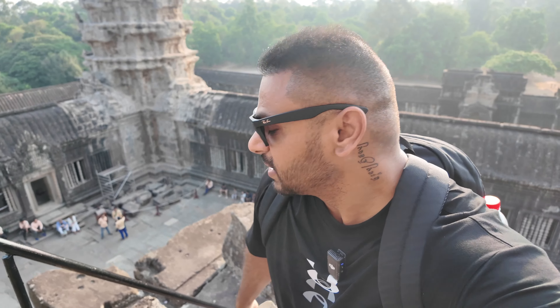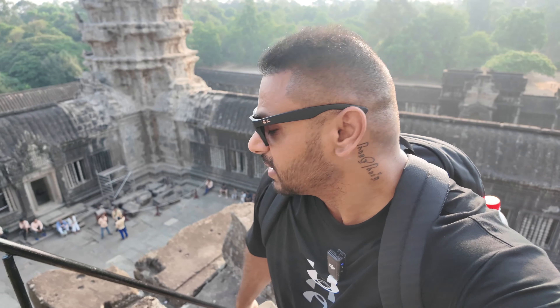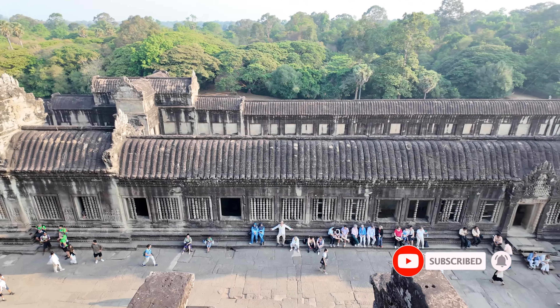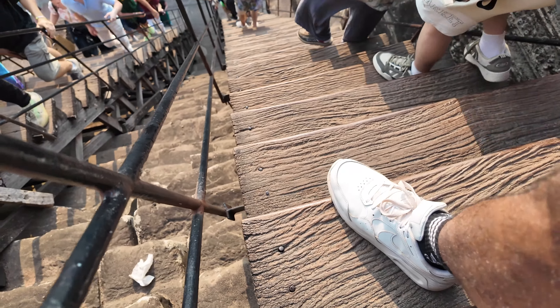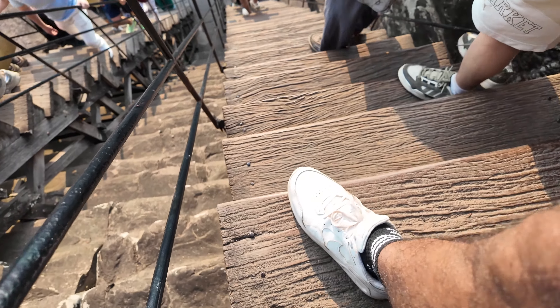We're going to some sort of place which is high up in the temple — it's a bit of a staircase, have a look. This was the end of the first temple. Apparently there are 300 temples in Siem Reap alone.